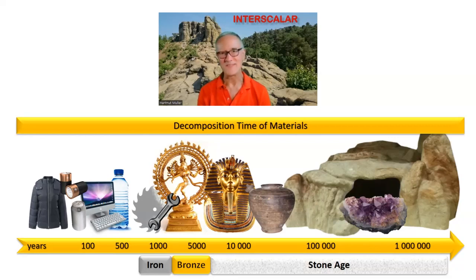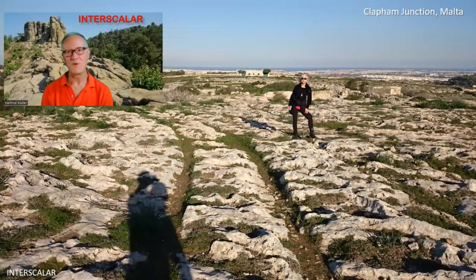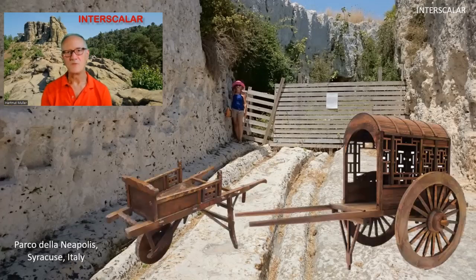Fortunately, stones are good witnesses, and some of them have conserved the traces of ancient advanced technology. Such traces were discovered on the Malta islands already in the 18th century. Today they are known as cart ruts and were found almost worldwide. Ancient cart ruts are also clearly visible in the Neapolis Archaeological Park in Syracuse. Many archaeologists believe they are carriageways from the Greek period, furrowed by the wheels of wagons drawn by humans or animals. However, this version contradicts many features that the cart ruts display.